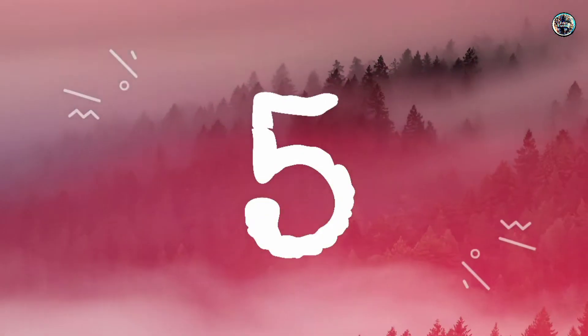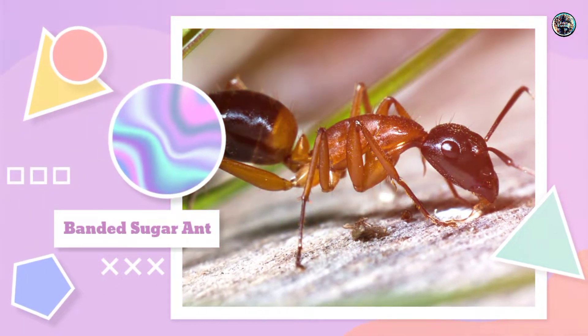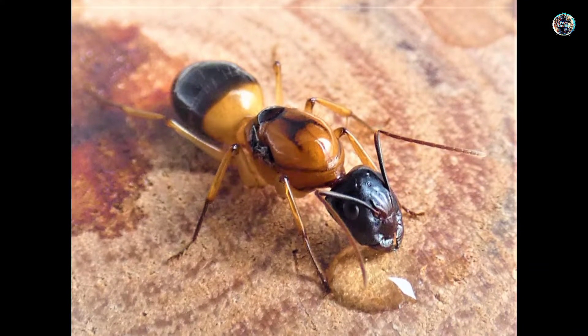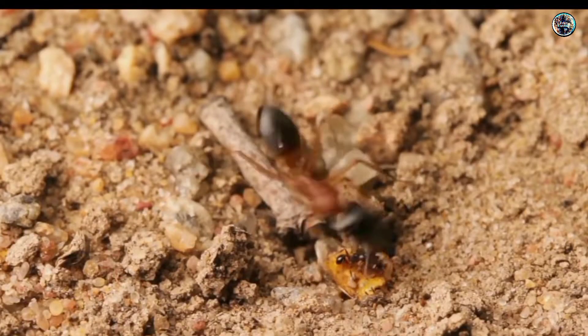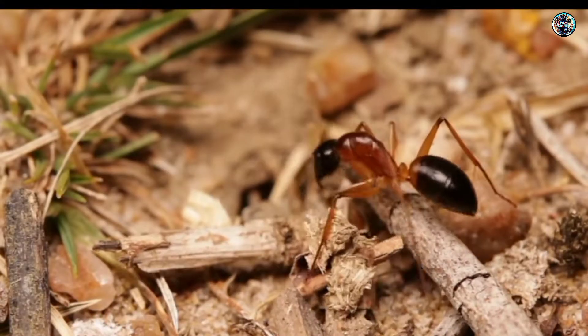Number 5: Banded Sugar Ant. Native to Australia, the Banded Sugar Ant grows to around 0.6 inches and is found in a variety of different habitats, including woodland, grassland, forests, coastal areas, and urban areas.